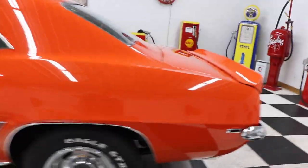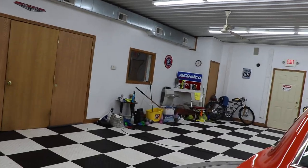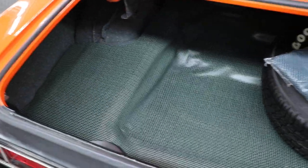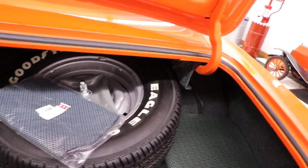Walking through this car, even under these bright LED lights you can see really no imperfections in the paint. Of course you can find something wrong with about every car no matter what it costs. It's got the nice speckle paint in the trunk with a nice matte original matching Eagle tire on it.